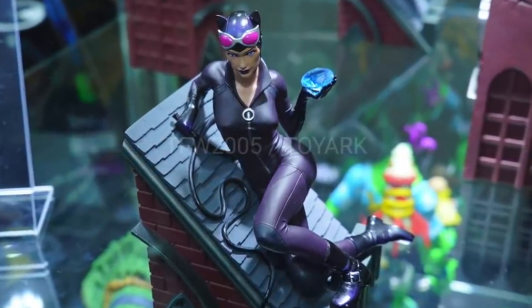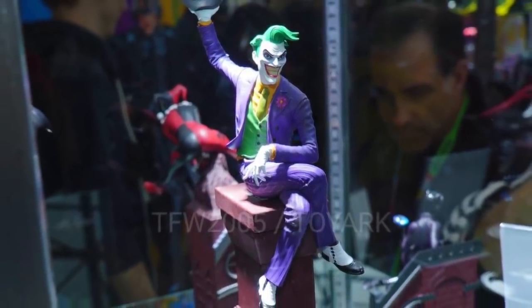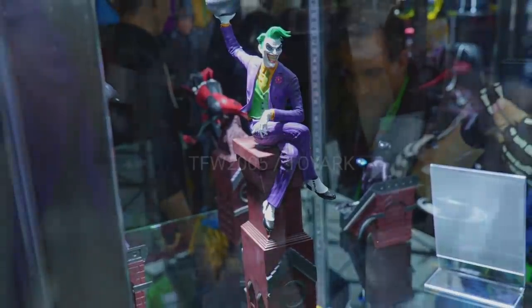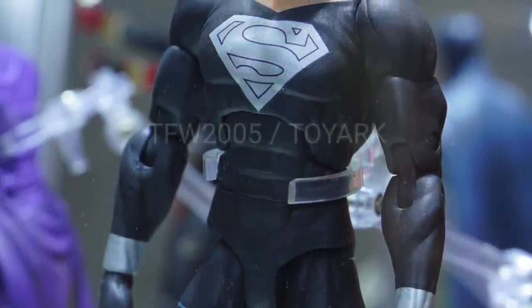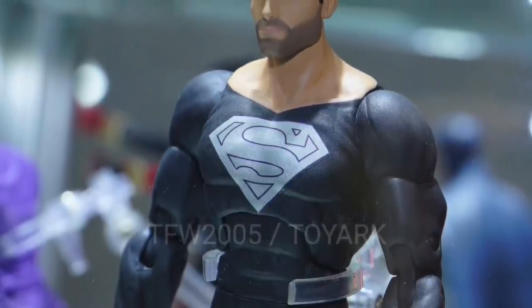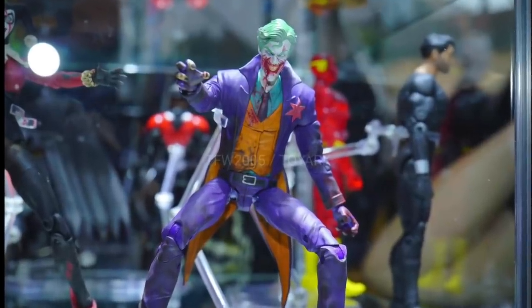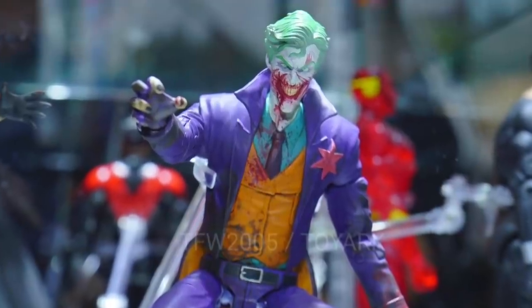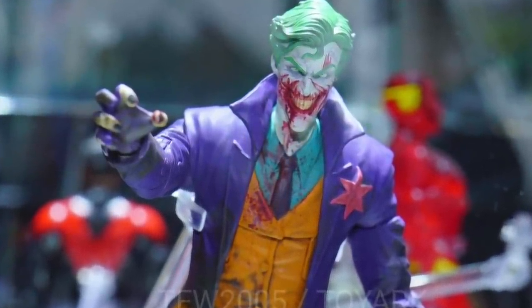Moving on to DC Collectibles — it looks like they're doing a little line of statues. I don't have very high hopes, but they do look pretty cool. The Catwoman in particular grabs me, but I doubt they'll be well-made enough to justify the purchase. They showed a few figures, and it's not that any of them necessarily look bad — it's just that I've gone down this road with them before and they have a tendency not to hold up.